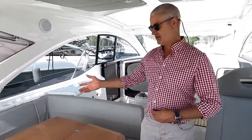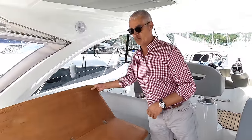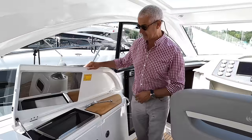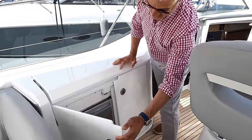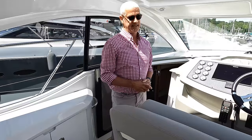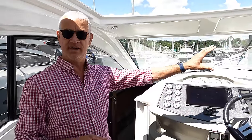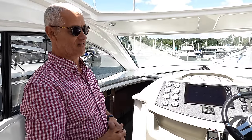It's a nice big area — bigger than the cockpit you get on a similar size flybridge boat because you don't have the deck saloon. We could easily seat six, and with a couple around here we could get eight. This table halves and spins around as well. We've got everything you'd expect in a sports cruiser — barbecue, sink with hot and cold, storage, and a fridge. One of the unique things about Beneteau is the central driving position.